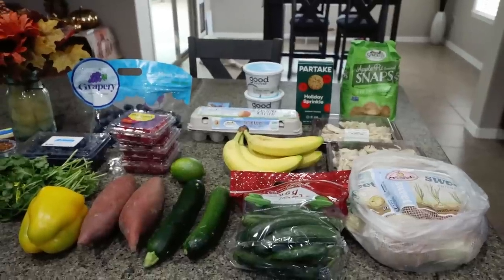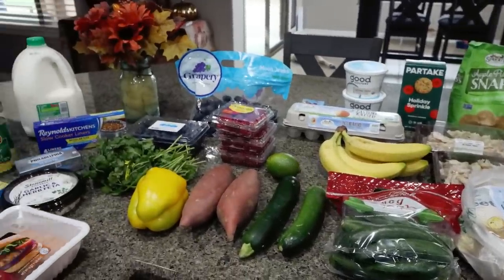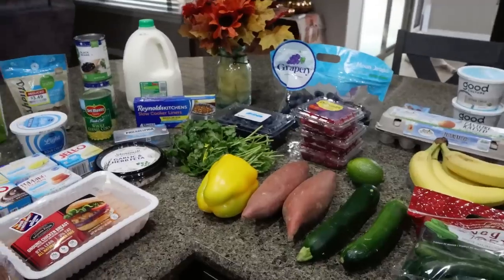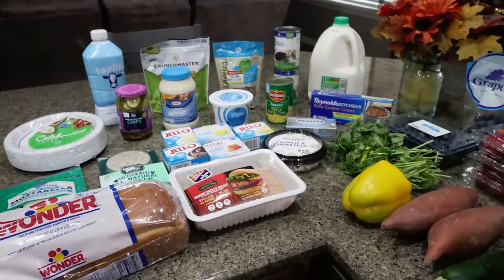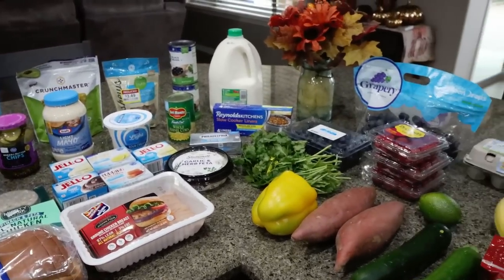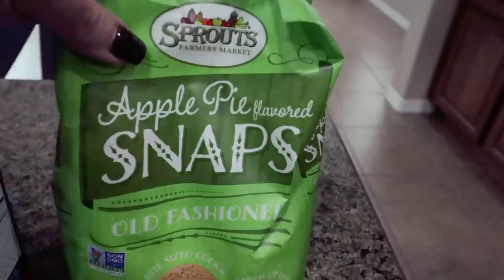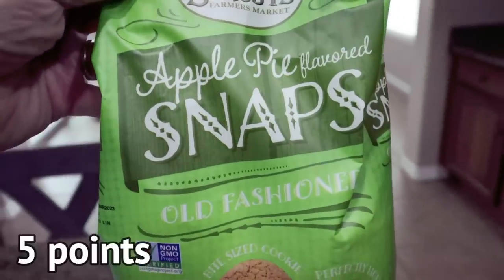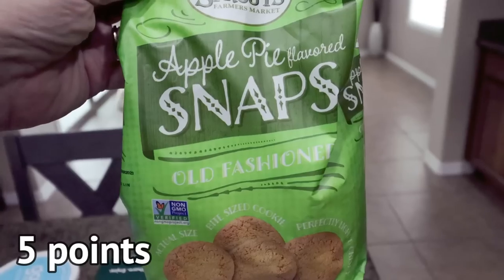Here is my grocery haul for the week. I made a trip to Sprouts and then I went to Fry's, which is my local Kroger store. I have some new food finds I'm super excited about. Starting with Sprouts, the first thing I found were these apple pie snaps — they're like ginger snaps but apple pie flavored. They also had pumpkin spice.